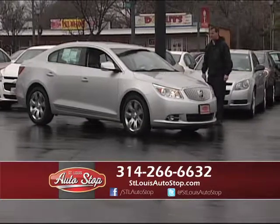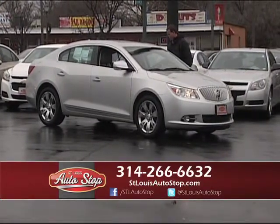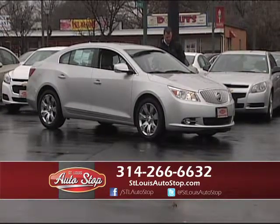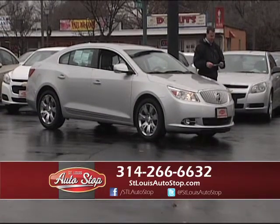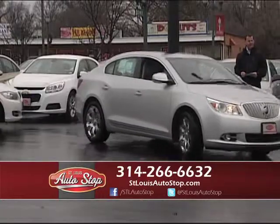2011 Buick LaCrosse — beautiful body style. It's a CXS with chrome wheels, new Pirelli tires, heated leather, panoramic roof. Just came in, and it's got a heated steering wheel and factory navigation for $17,995.